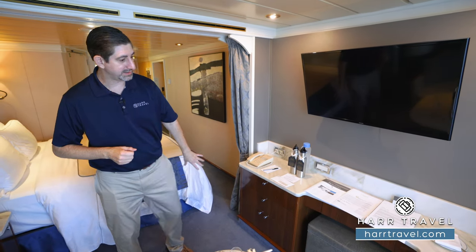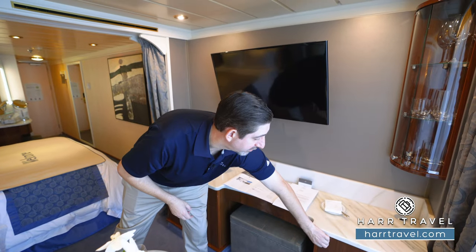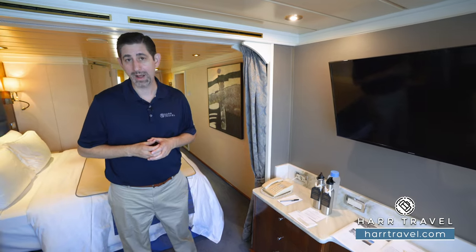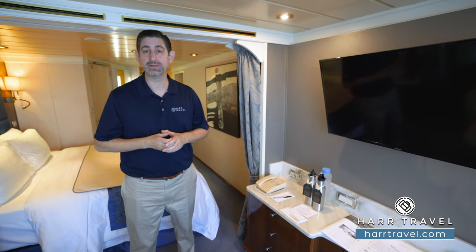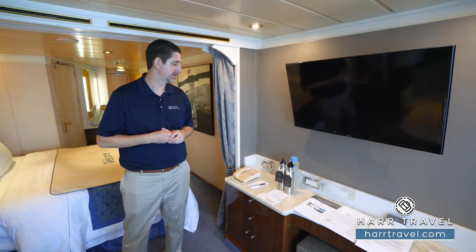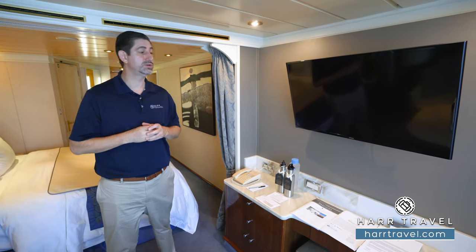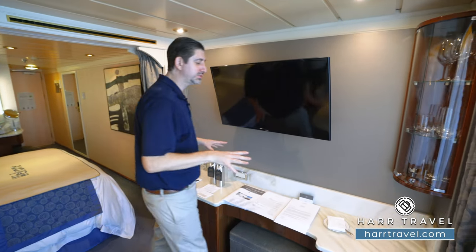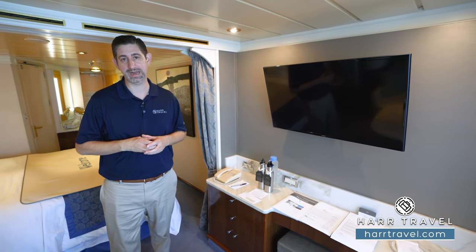You've got drawers for storage underneath here. Just over here, you're going to find your mini fridge. It'll come fully stocked upon your arrival and they will restock it every single day upon your request — that includes beer, wine, sodas, and hard alcohol here in the suite. And of course, you get all of that from the top shelf around the ship at no additional cost. You'll see here you have two US plugs and two European plugs for charging. Tucked in the corner, you've got all your glassware, stemware, and cutlery so you can take advantage of that in-room dining.